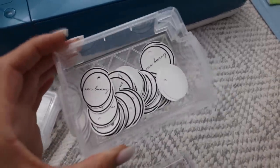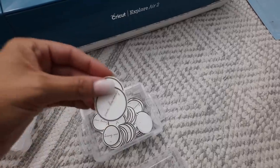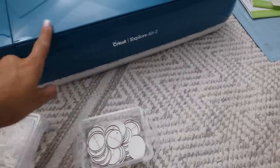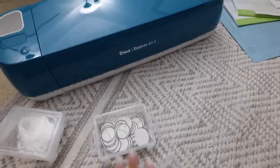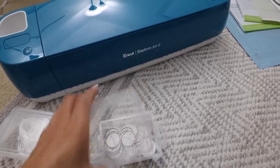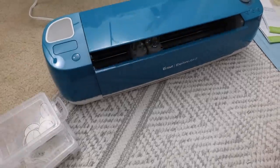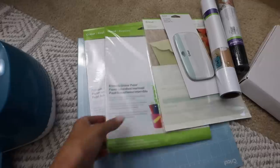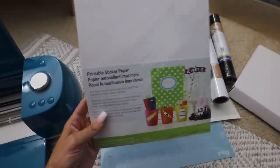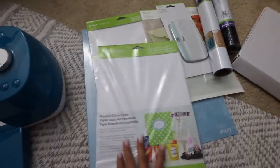Whenever I have a new drop coming to my store, I like to make a bunch of accessory tags. These are the tags I use for my accessories and I make them all myself. I save so much money by using my Cricut. I also like to use the Cricut to create stickers — you guys know if you've ordered from me before, sometimes I throw in a Sun Bunny sticker with your orders and I make them myself. We're going to make a bunch of stickers and tags using my Cricut Explore Air 2.